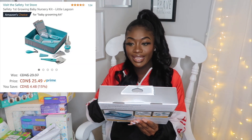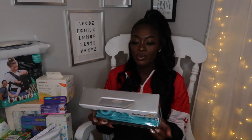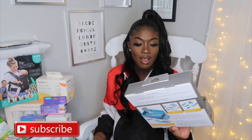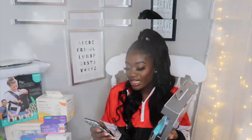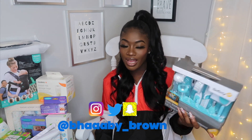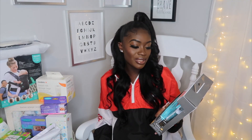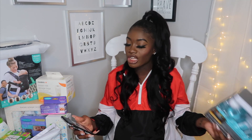The next thing is this Growing Baby Nursing Kit from Safety First. It comes with 25 pieces included — a brush, a comb, a nail clipper, a nail file, a thermometer, and different things. It originally retails for $29, but I was able to snag it for $25.49, saving about $5. I was really happy about that because everywhere I looked it was between $29 and $50. It's a really, really good kit because it has everything you need for baby safety essentials — which is absolutely genius.